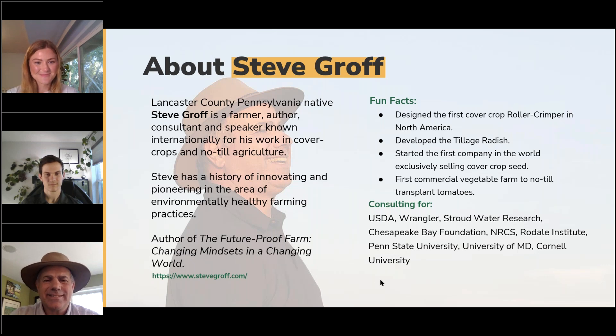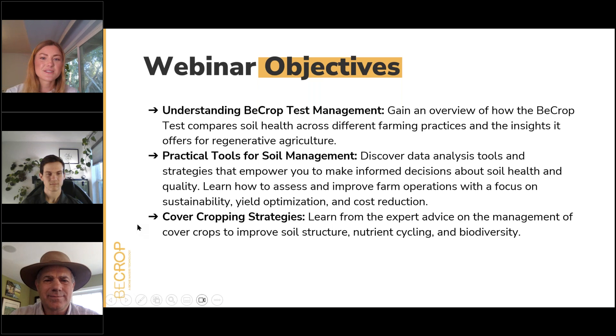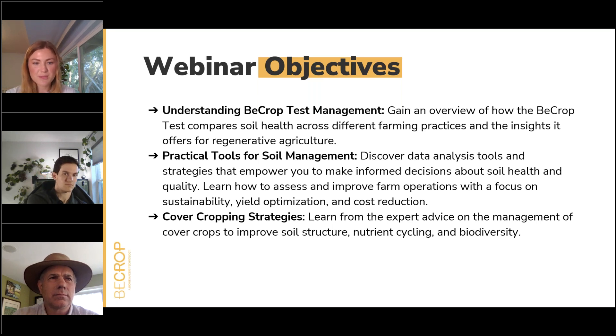In this webinar, we are going to go over understanding BCrop test management to gain an overview of how the BCrop test compares soil health across different farming practices and the insights it offers for regenerative agriculture. We'll also go into practical tools for soil management to discover data analysis tools and strategies that empower you to make informed decisions about soil health and quality. We'll learn to assess and improve farm operations with a focus on sustainability, yield optimization, and cost reduction, as well as cover cropping strategies — learning from expert advice on the management of cover crops to improve soil structure, nutrient cycling, and biodiversity.